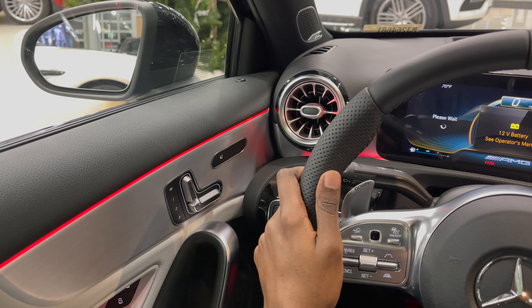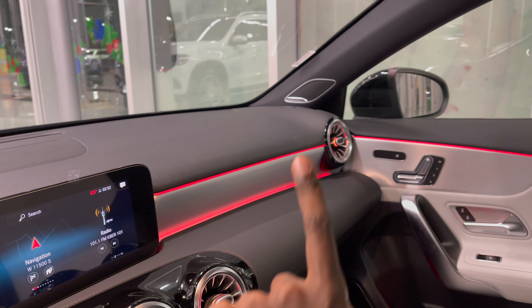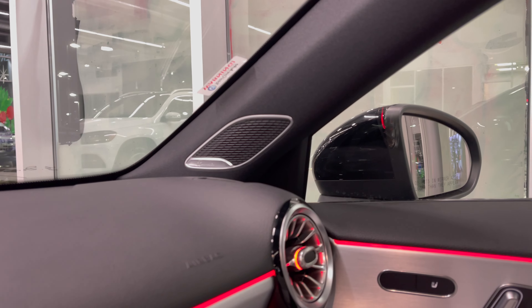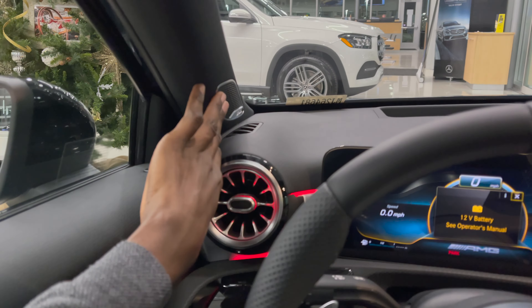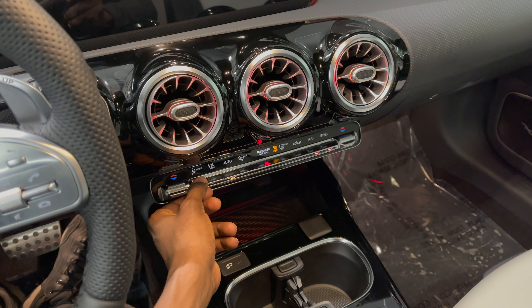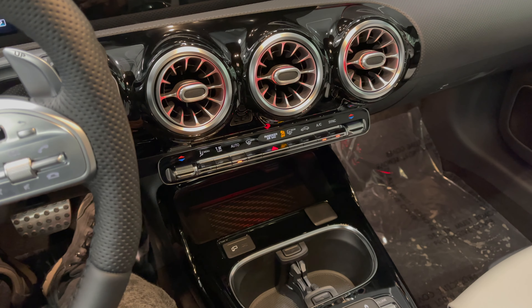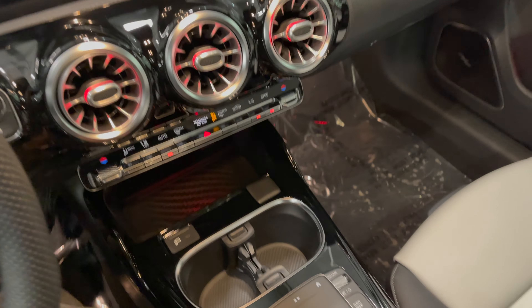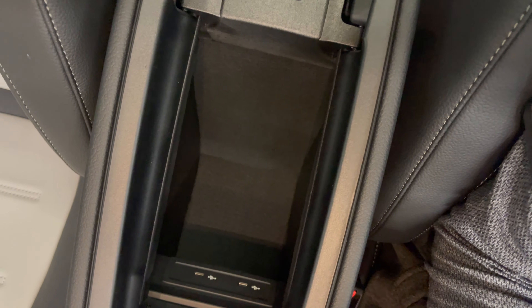On top of the upper dash you have a circular air vent on each side. Right on top of it you have a speaker system, and it sounds pretty amazing — I can't play any music because of copyright. You have a piano keys-style design on the climate control system buttons down here. Overall good quality material inside this A35 — I would definitely recommend this car if you're looking to buy an A35.